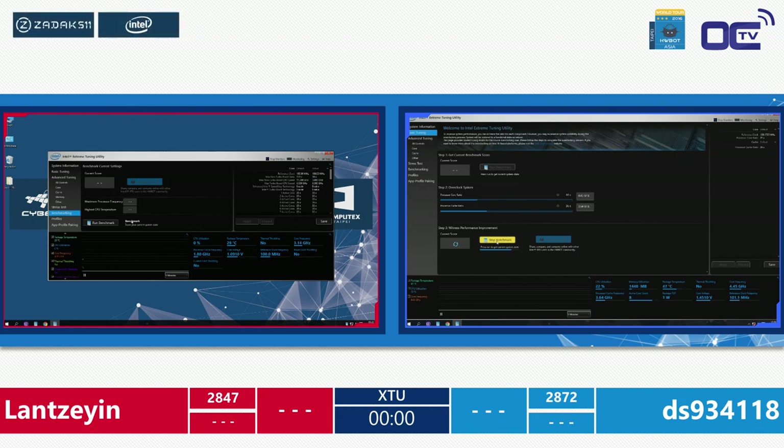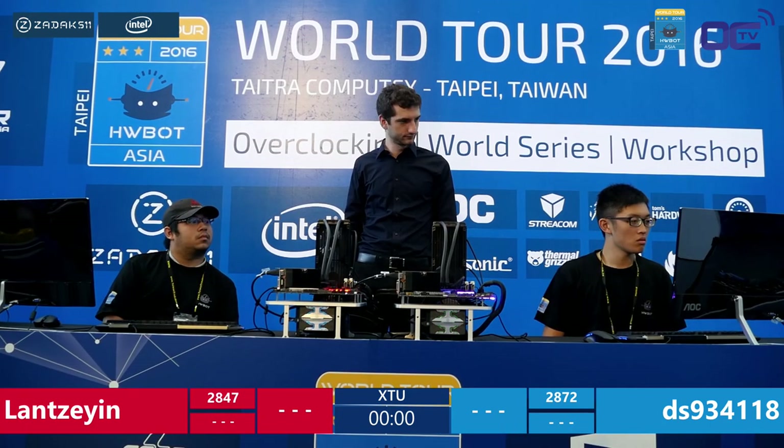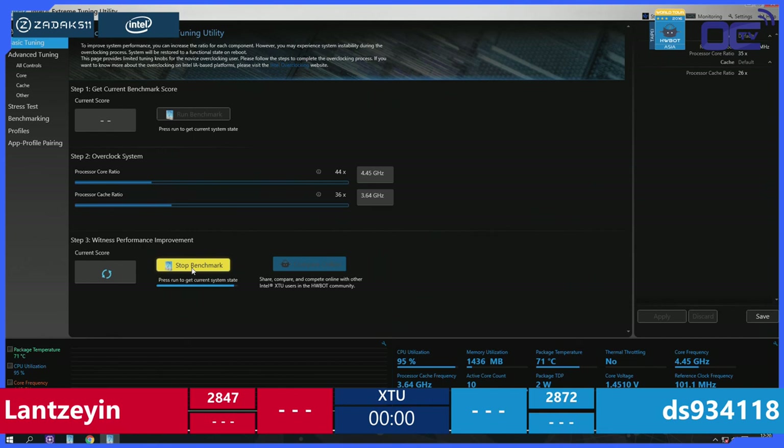One setup is still running — waiting for the final score from DS. The result comes in at 2740 — really lower than expected, no improvement there. DS still holds a comfortable lead over Lan heading into the setup switch.